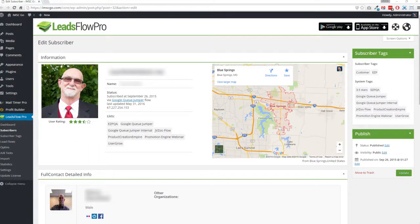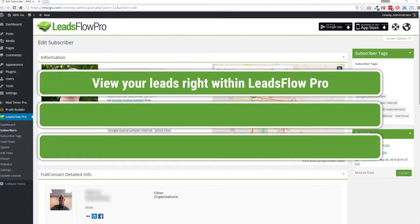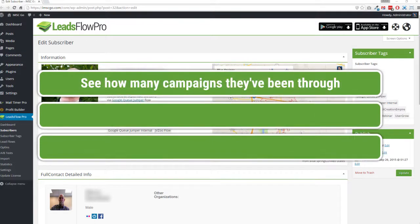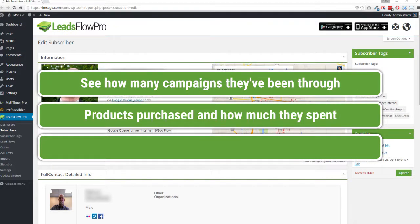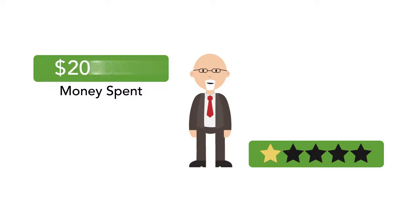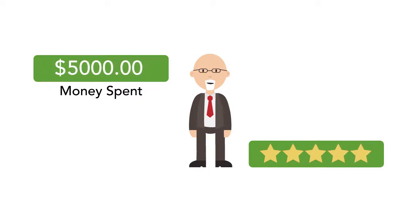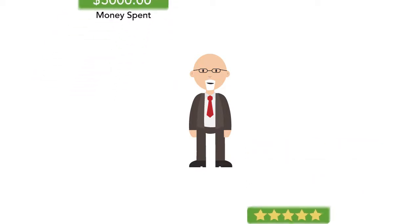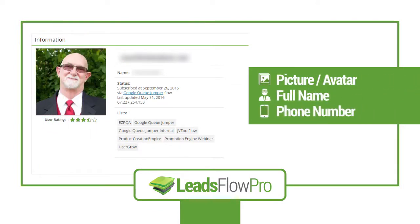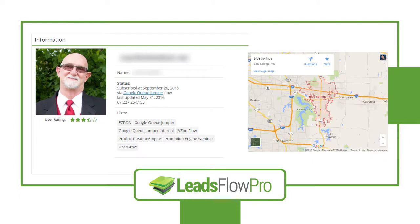We've also built a system right into Leads Flow Pro that will give you even more intel. We give you the ability to view your leads right within Leads Flow Pro where you can view stats and analytics. You can actually watch each lead in real time giving you valuable information — you can see how many campaigns they've been through, what products they've purchased and how much they spent, and exactly what flow they are currently in. You can even re-engage old leads and push them into new lead flow automations. We then rate each prospect based on a unique algorithm that shows us the value of that person.